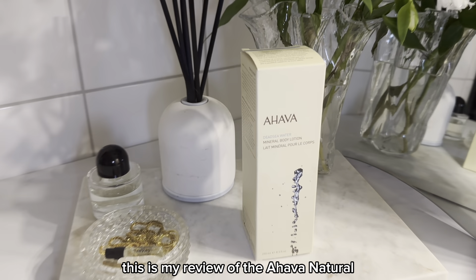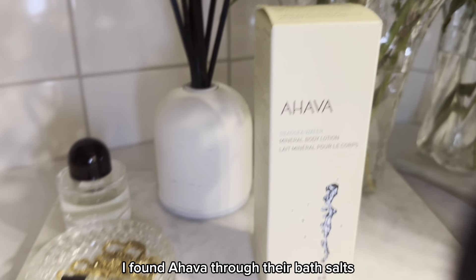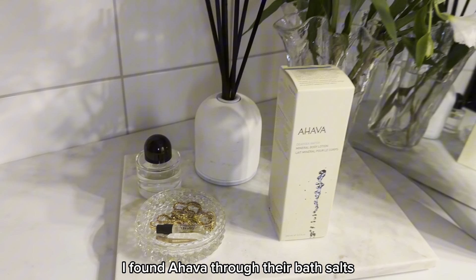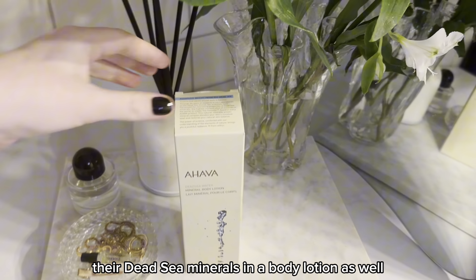This is my review of the Ahava Natural Dead Sea Water Mineral Body Lotion. I found Ahava through their bath salts and was happy to find their dead sea minerals in a body lotion as well.